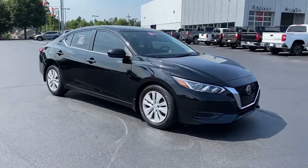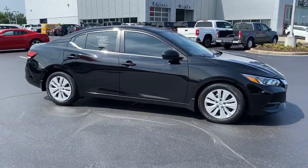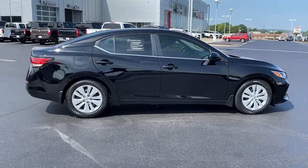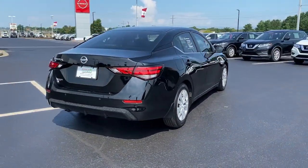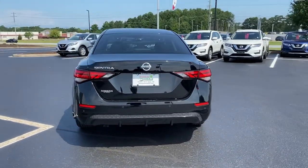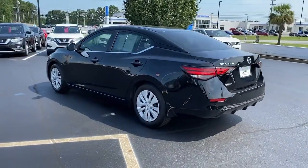You will love the features of this 2021 Nissan Sentra. With less than 10,000 miles on the odometer, this vehicle stands out from the rest. Comfort, convenience, safety, and fun are all yours in the sleek and spirited Sentra.